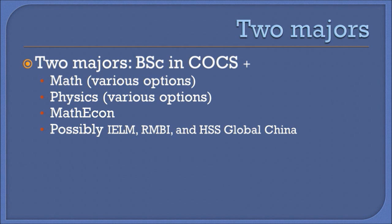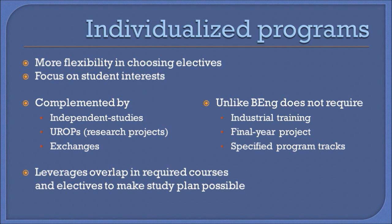We are currently exploring options with IELM and the School of Humanities and Social Sciences program, and we are happy to discuss other options that may interest you. The main feature of our BSc major is that it provides more flexibility to choose courses that focus on the student's personal interests.